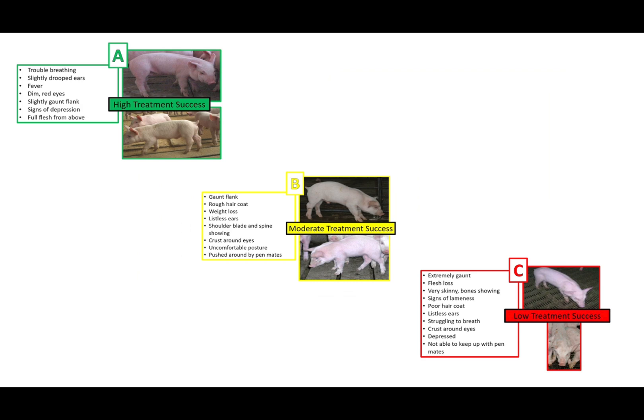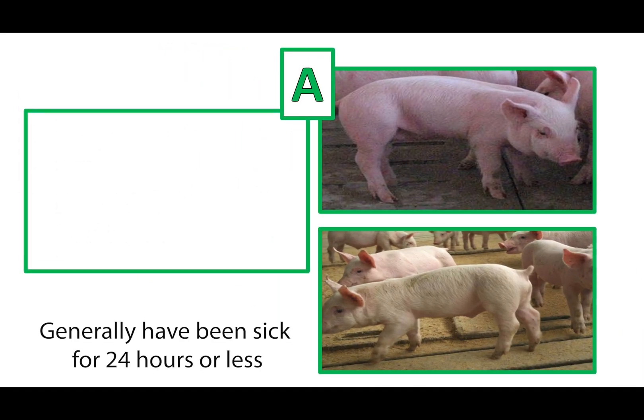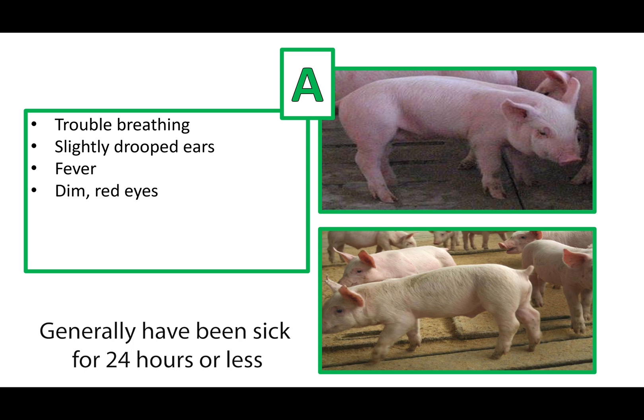Different signs and symptoms can be used to differentiate between A pigs, B pigs, and C pigs. A pigs are acutely infected with an illness and have been sick for less than 24 hours. A pigs can be identified based on the following: trouble breathing, slightly drooped ears, fever, dim red eyes, slightly gaunt on the flank, signs of depression, and appearance of full flesh from a top view.